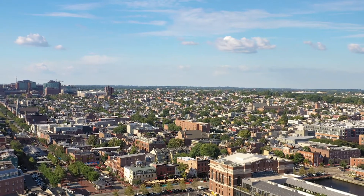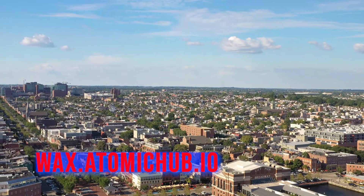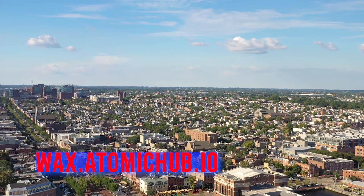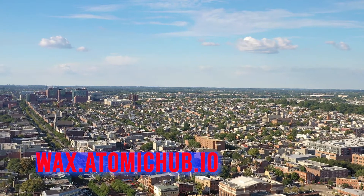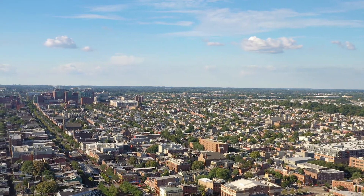These NFTs will be sold on WAX Atomic Hub. You can go to WAX.io Atomic Hub and take a look at these.